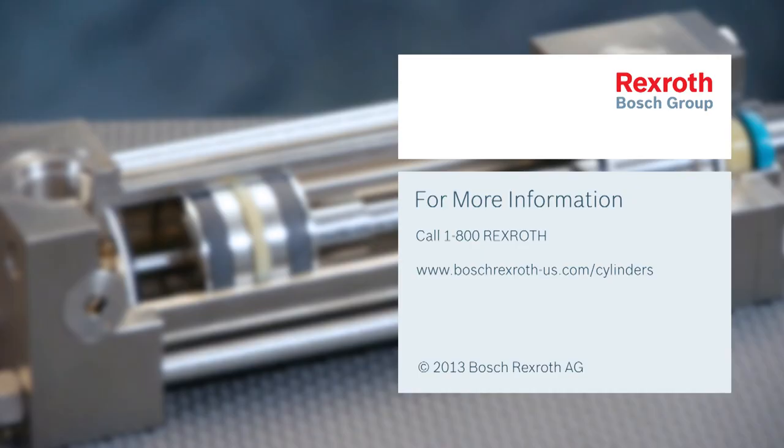We can help you work out the specific products based on your unique application requirements. Call 1-800-REXROTH or visit www.BoschRexRoth-US.com/cylinders for more information.